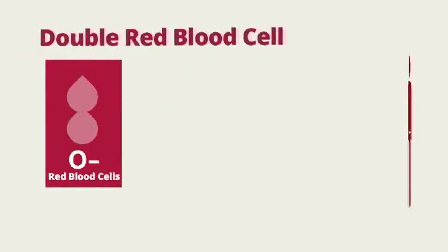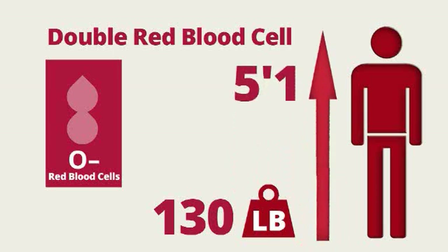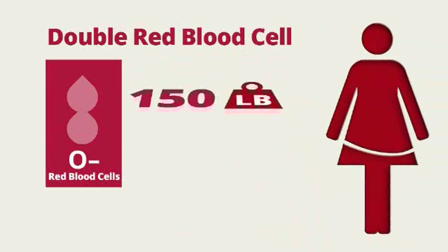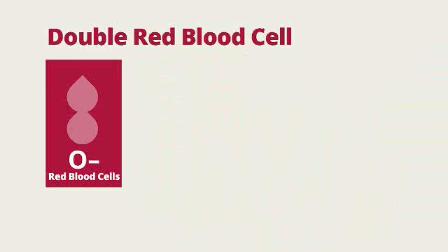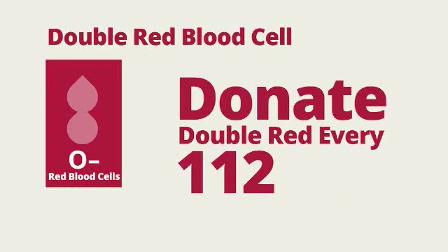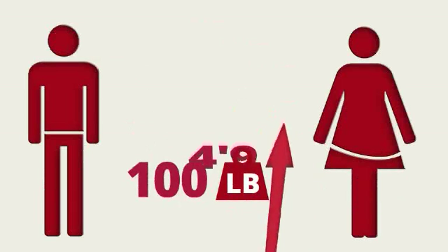To do this type of donation, men must weigh 130 pounds and be at least 5'1", and women must weigh at least 150 pounds and be at least 5'5". You can donate double red blood cells every 112 days for a total of three donations a year.